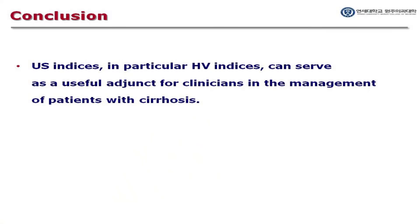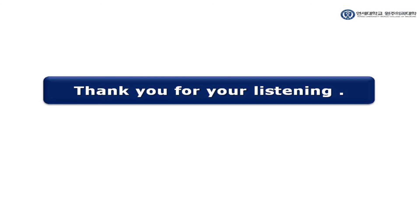In conclusion, this systematic review found that while indices measured by ultrasonography are dependent on operative skill and patient characteristics, they can serve as a useful adjunct for clinicians in the management of patients with liver cirrhosis, particularly the indices associated with the hepatic vein. Thank you for your attention.